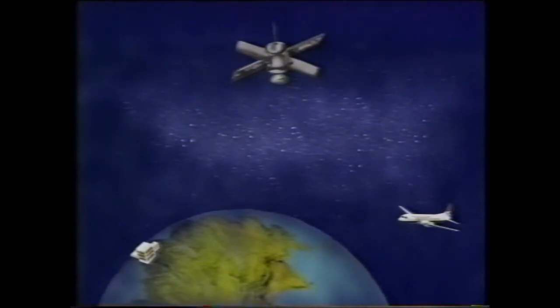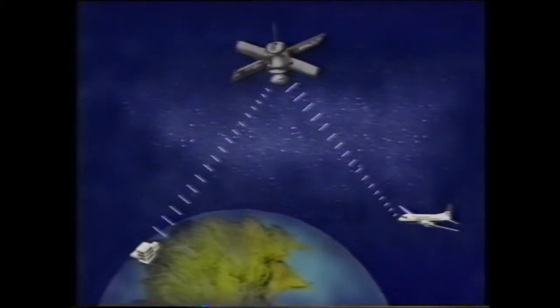Radio contact is neither quick nor comprehensive enough, and sometimes it's barely understandable. In order to get a fast, detailed and accurate flow of information, RAE Bedford are experimenting with a satellite data link. A computer in the plane speaks directly to computers on the ground via a satellite 20,000 miles above the Earth.